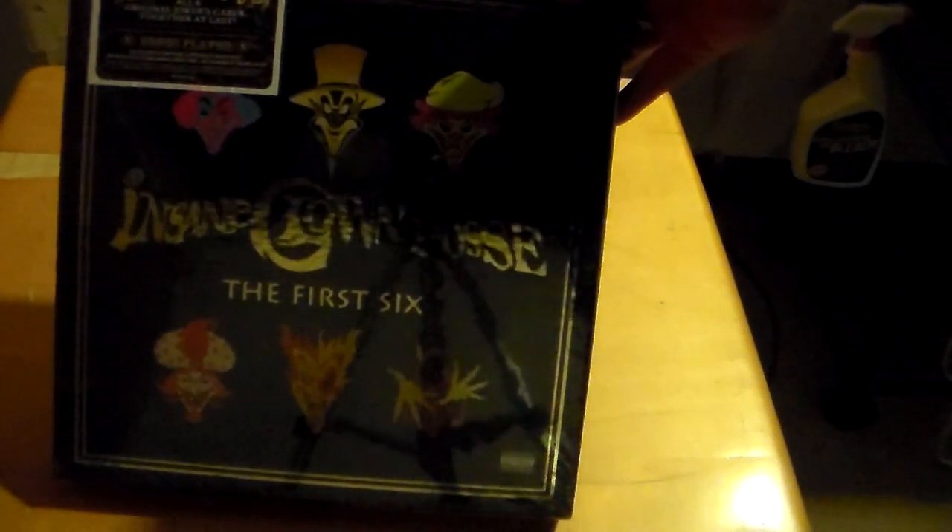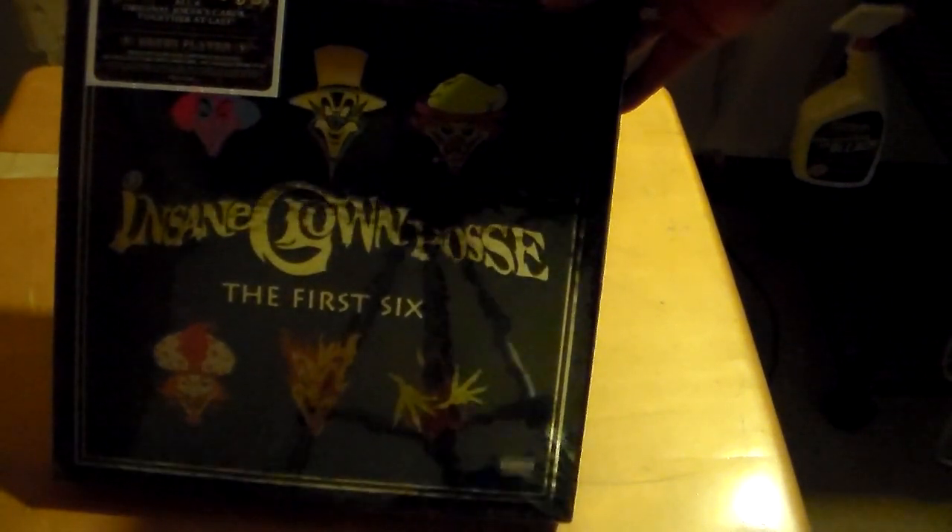Here's the front cover with the faces of each original Joker's card. On the back it lists each and every one of the albums that are inside — all original eight Joker card albums. This box set includes exclusively, only available in this box set, the House of Wax EP from the Insane Clown Posse — all brand new unreleased music just for this box set. Well, let's unbox it and see what's all inside.